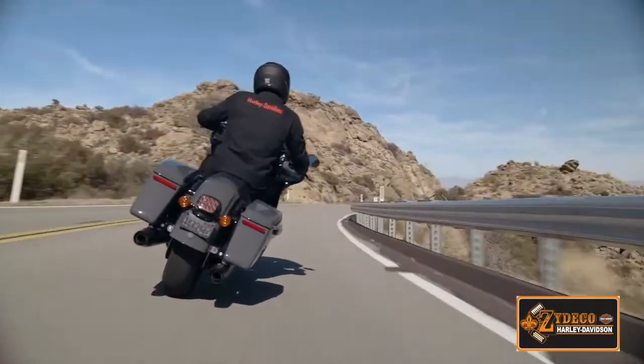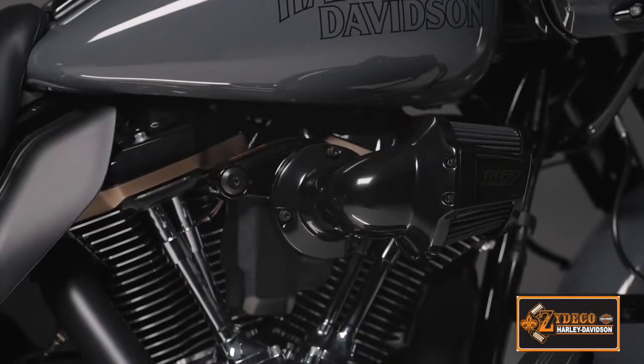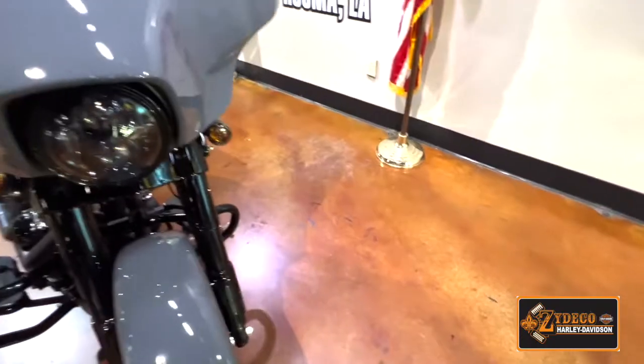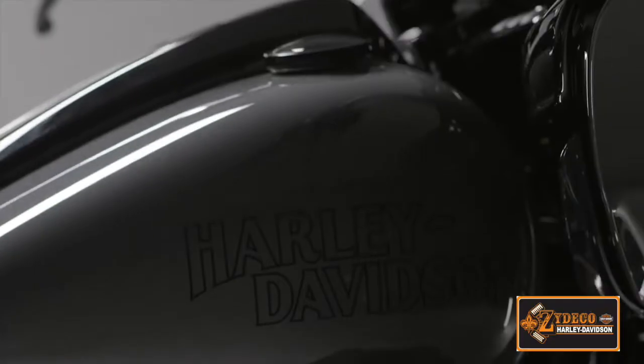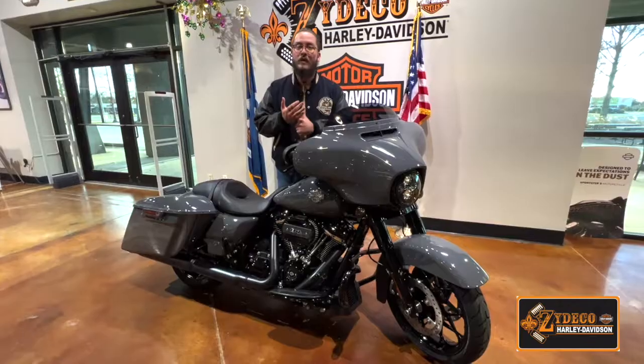This bike, along with its predecessors, has been a mainstay in our touring family for a very, very long time. The fairing on this bike has served generations of riders, both with its simple function to block wind from the rider on a long trip, reducing exhaustion, and reducing overall wind buffeting.